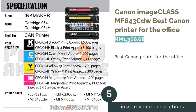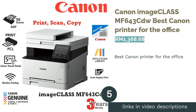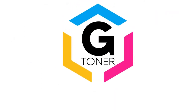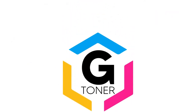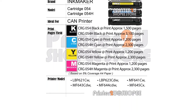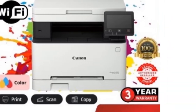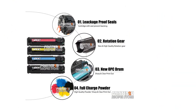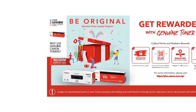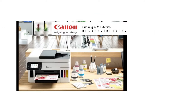The next product in our list is the Canon Image Class MF643CDW, Best Canon Printer for the Office. To keep up with modern business needs, a robust and reliable laser printer is required to produce fast, accurate prints with heavy-duty usage. The Canon Image Class MF643CDW delivers in spades in terms of quality and quantity, having fast print speeds of up to 21 pages per minute with resolutions up to 1200x1200 dpi.